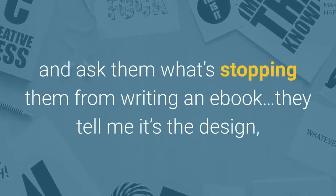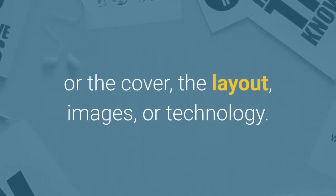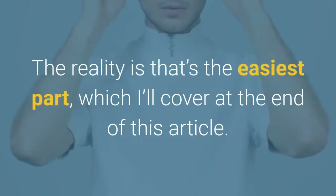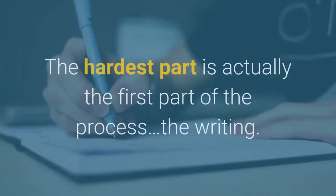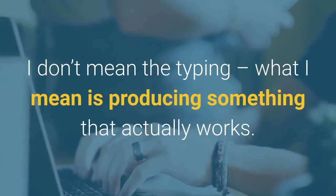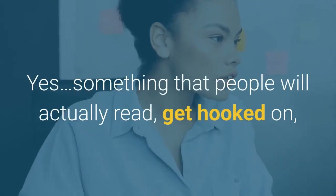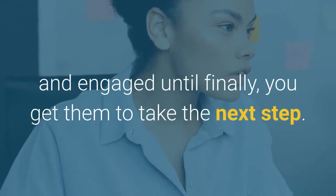Whenever I talk to people and ask them what's stopping them from writing an ebook, they tell me it's the design, the cover, the layout, images, or technology. The reality is that's the easiest part, which I'll cover at the end of this article. The hardest part is actually the writing — producing something that people will actually read, get hooked on, and stay engaged with until you get them to take the next step.